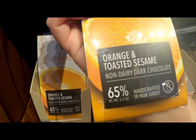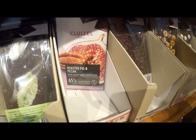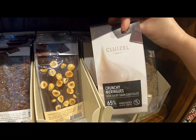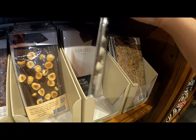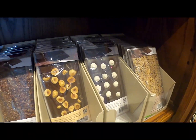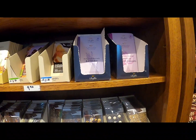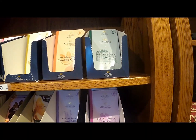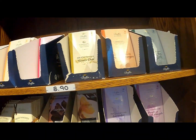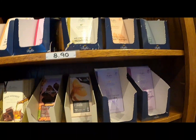Orange toasted sesame. Roasted fig and pecan. Crunchy meringues — I feel like this is coconut, toasted coconut. Dark chocolate with lavender. Oh, they have more. There's another tea, they're all grey but it sounds interesting. I like the candied oranges. Pink peppercorns. Oh chai — I love chai. I want to try it again!